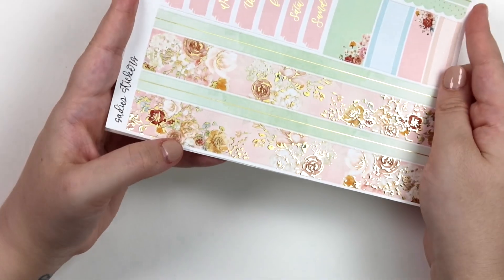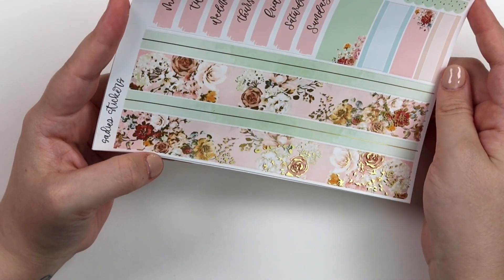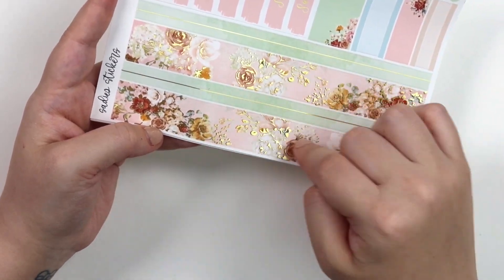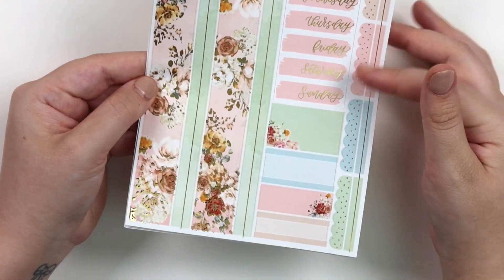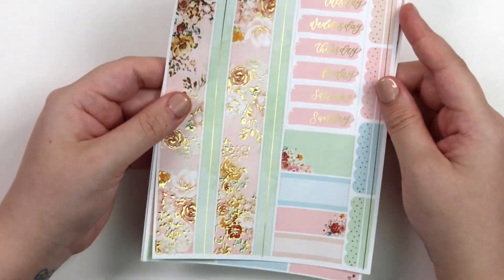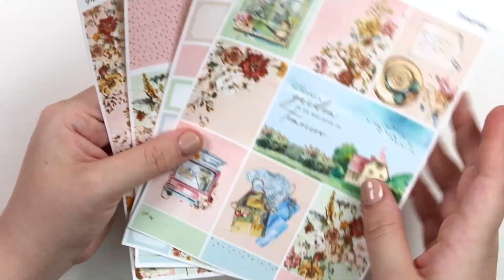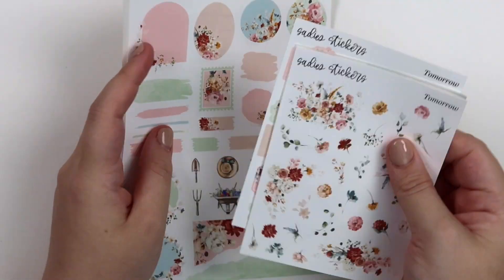The last page in this kit is the washi. This washi is super pretty. We did a pink and green moment here with the pink date covers, your extra boxes, and your headers. There's not much difference between the format — it's the same format for all of the kits. So there's not really much to talk about on those pages, other than just letting you see what the colors look like.